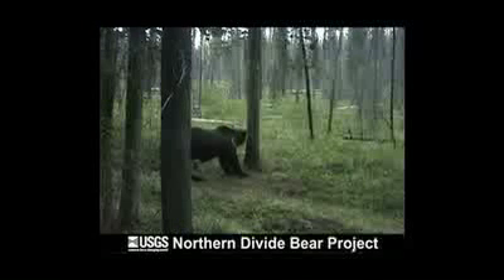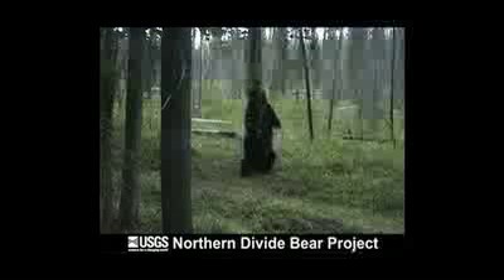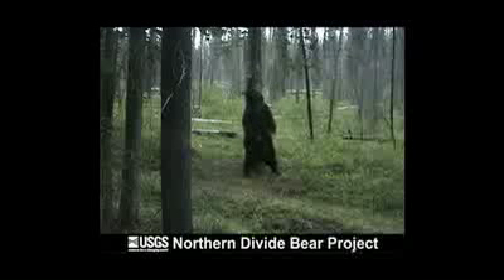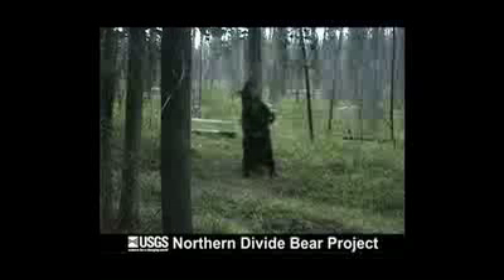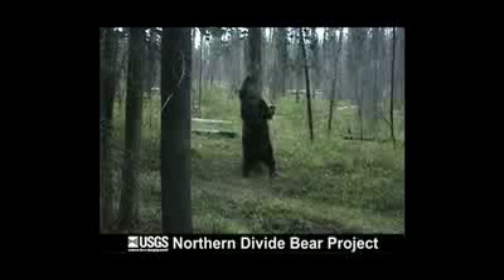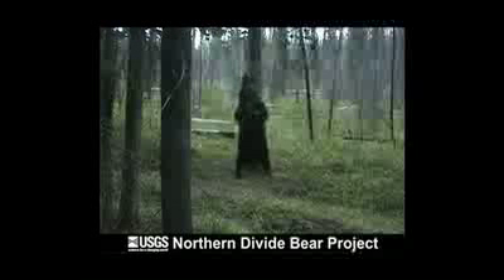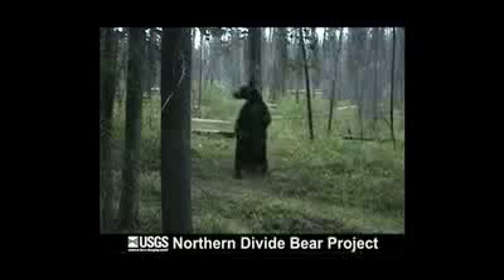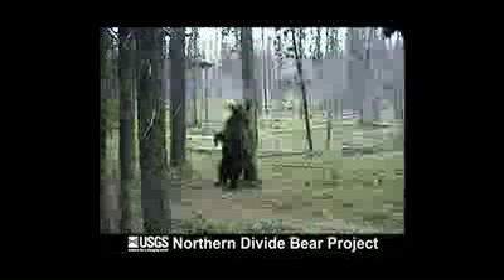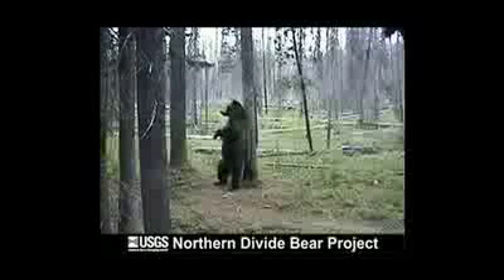Do you have a favorite video? We've got lots of favorites, but I think there are a couple of grizzly bear favorites. One we call the dancing bear that just gets this kind of rhythm going, rubbing on the tree and kind of shimmies on down to a squat and then back up again. And then there's another one that does this hand jive thing while he's rubbing, and it's just very amusing.